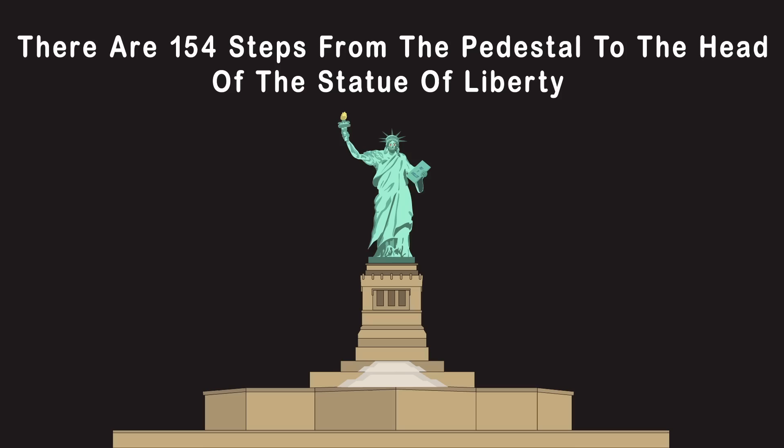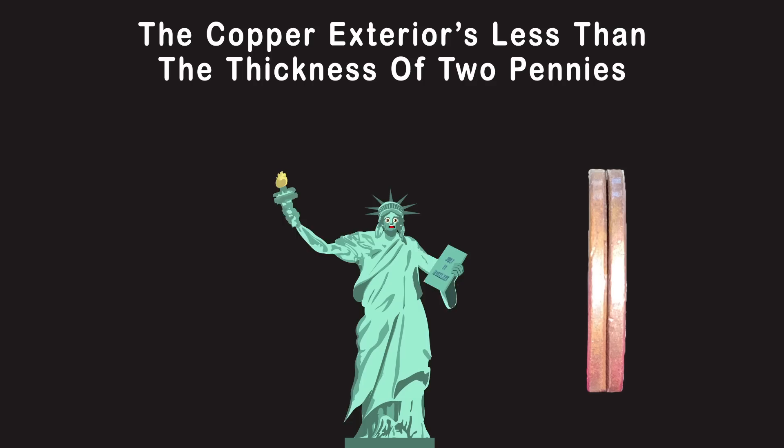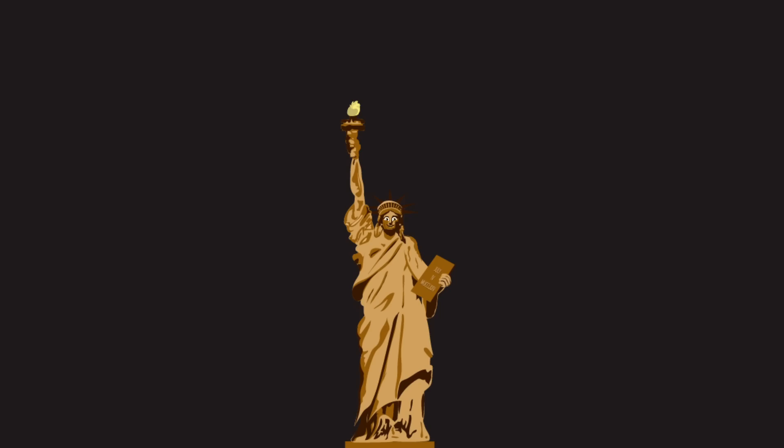My copper exterior is less than the thickness of two pennies. I could make 30 million pennies with the amount of copper on me. My original copper color used to be a brownish gold, but now I'm a green patina due to the natural weather and because I'm old.